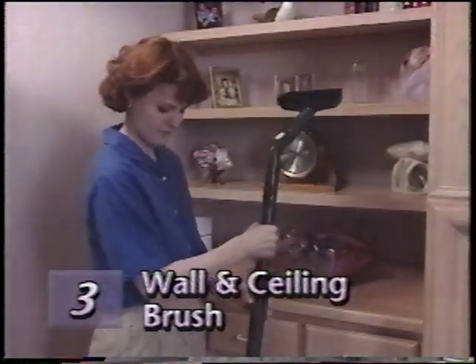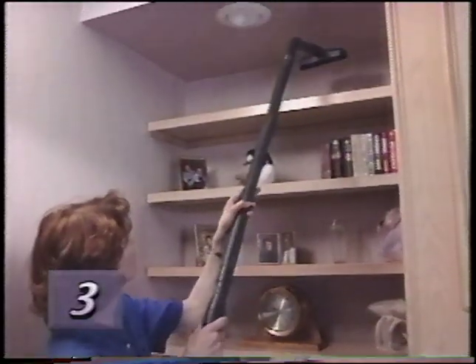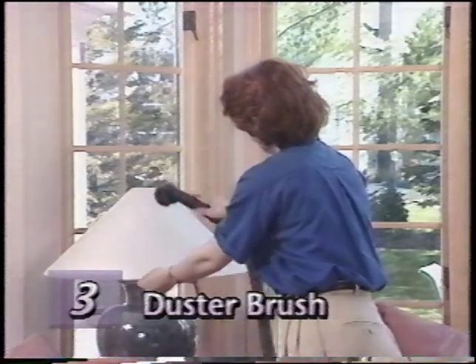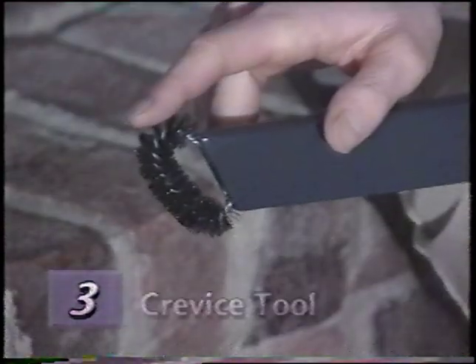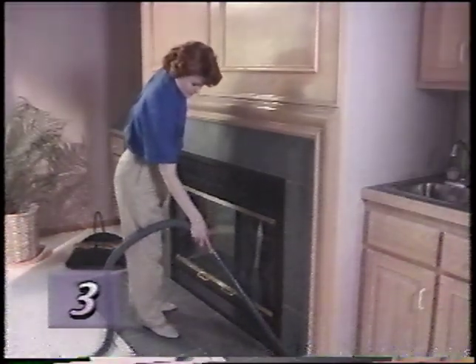Attach the wall and ceiling brush to the end of an extension tube to clean walls, ceilings, drapes, and other surfaces — by rotating the brush, you can clean hard-to-reach places like high bookshelves. The duster brush may be connected to the attachment hose or extension tubes to remove dust from any surface, including contoured or irregular surfaces. The upholstery nozzle is used for cleaning upholstered furniture, carpeted steps, and clothing. The crevice tool with removable brush removes dirt from sliding door rails and carpet edges — remove the brush and it can be used for cleaning cracks, crevices, corners, grooves, and narrow openings without scratching.